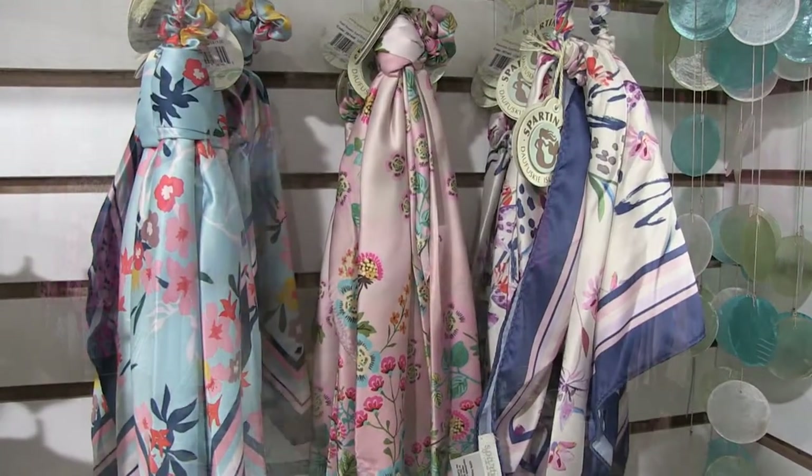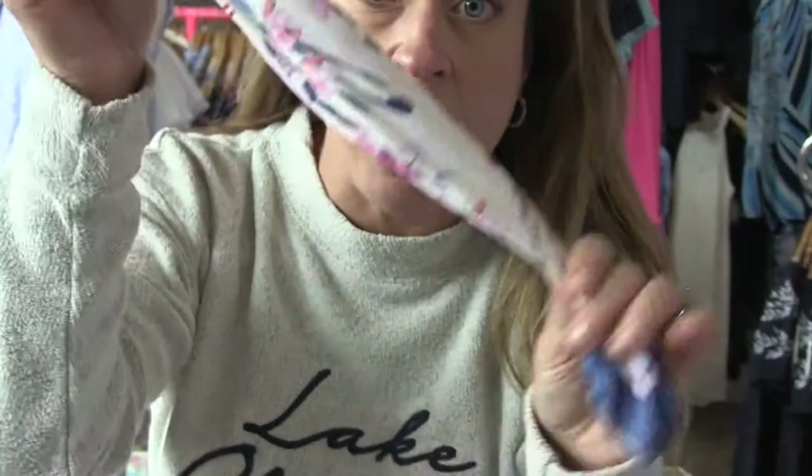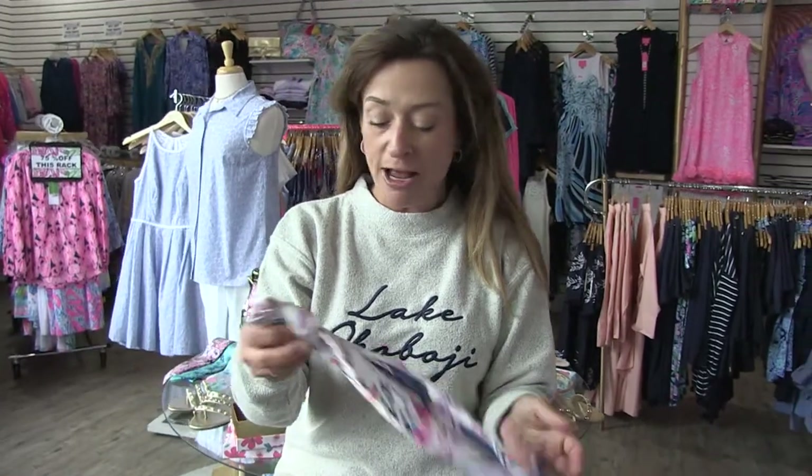First of all, let me let my hair down here. How cute is this? Look at this sweet little hair tie with the scarf attached. This also comes off — you could tie it around your neck as an accessory. Super trendy. This is a new line we've added called Spartina.